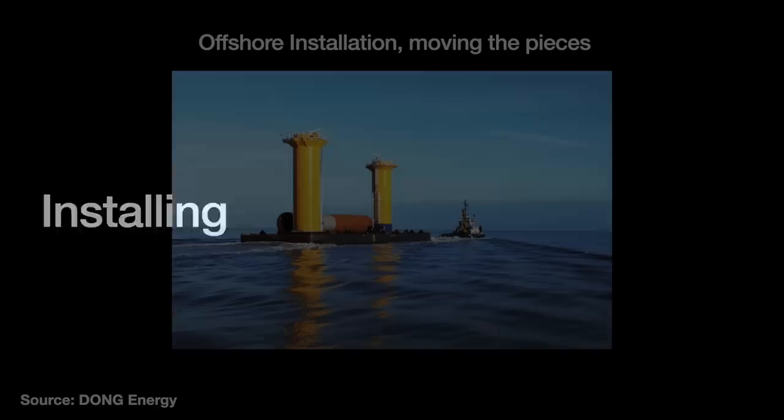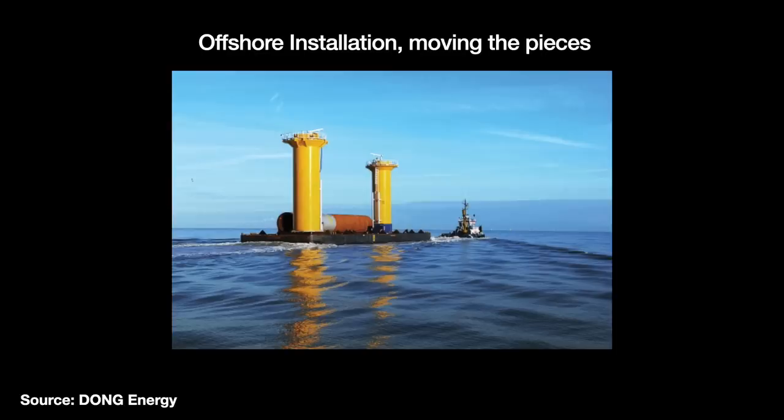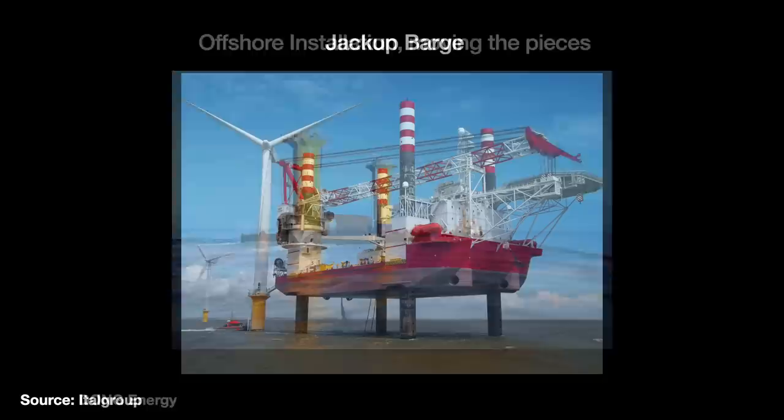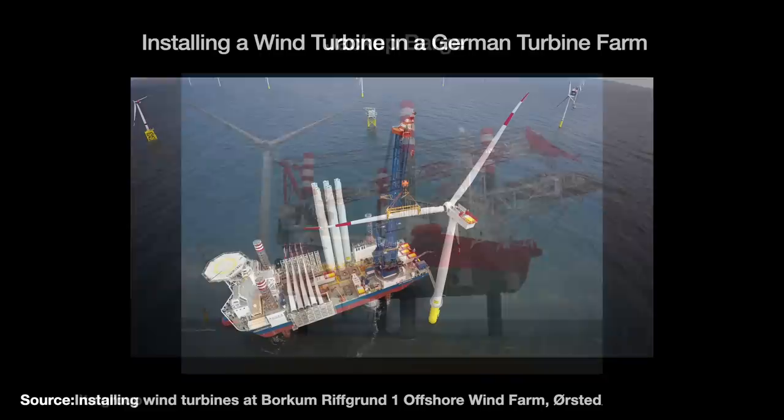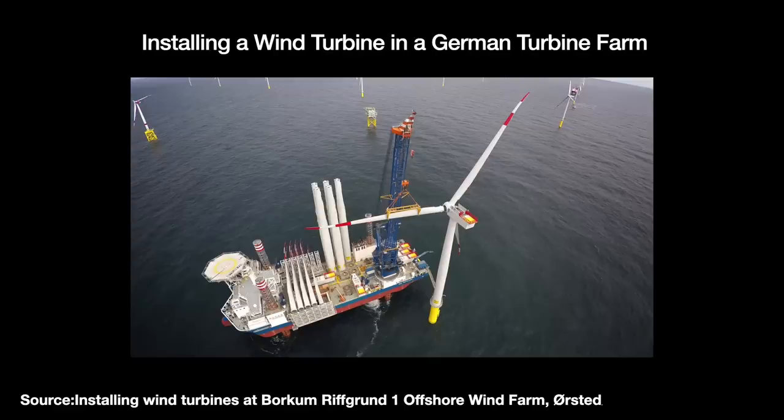For Vindeby, the caissons were floated out to the site and installed using a custom-built catamaran-like pontoon guided along by tugboats. Then a jackup barge is used to lift and place the preassembled turbine pieces onto their foundations. A jackup is like a boat with vertical legs — it floats along to where it needs to go, then puts its legs down and literally stands up out of the water. These jackup barges were first used by the oil industry for the installation of offshore oil platforms.